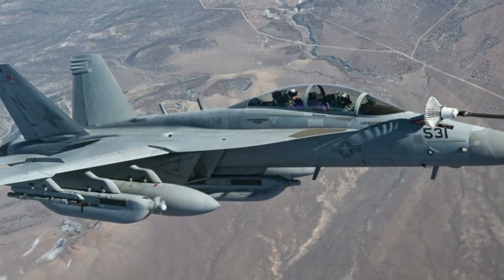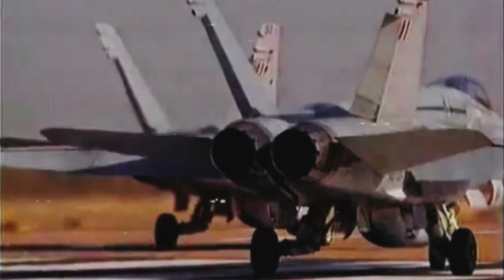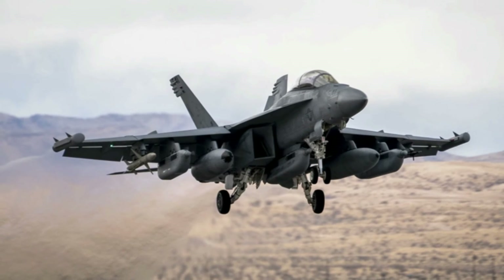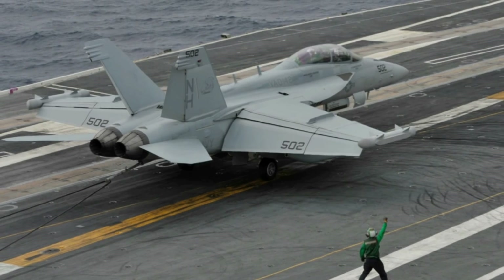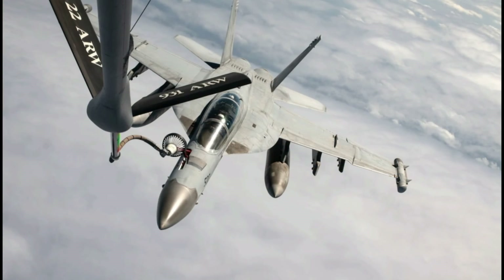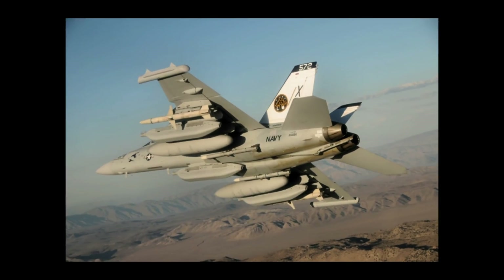In 2008, the Australian government requested permission from the U.S. to buy up to six EA-18G Growlers as part of an order for 24 F/A-18F Super Hornets. In 2009, Australia announced that 12 of those Super Hornets would be wired on the production line for future conversion to EA-18G Growlers at an additional cost of $35 million. In 2012, the government announced it would proceed with the conversion at a cost of $1.5 billion.